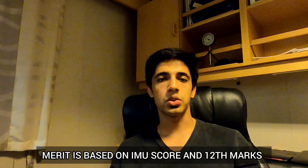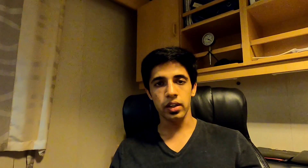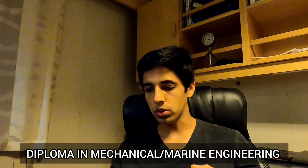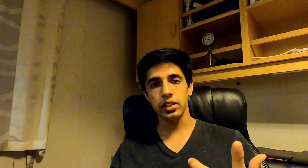Every candidate must clear the IMUCeT examination, and based on your rank you'll be allocated to various colleges. The lateral entry scheme allows you to join the second year of the BTech course, provided you have a diploma in mechanical engineering or marine engineering with at least 60% overall, completed within the stipulated three-year period, plus 50% marks in English. The age limit for lateral entry is 18 to 26 years at the time of commencement.